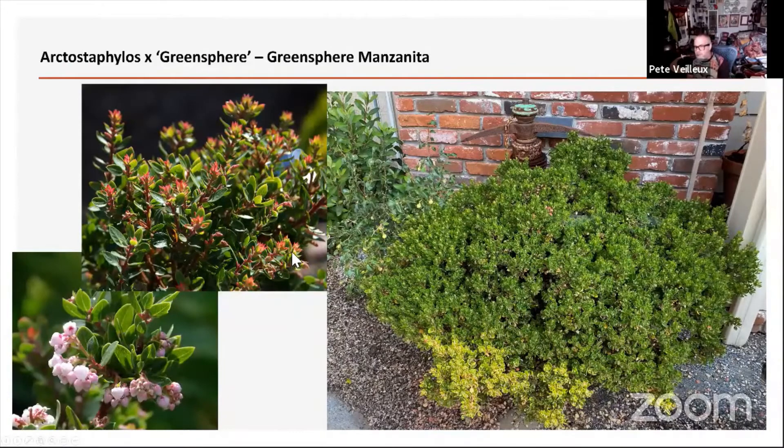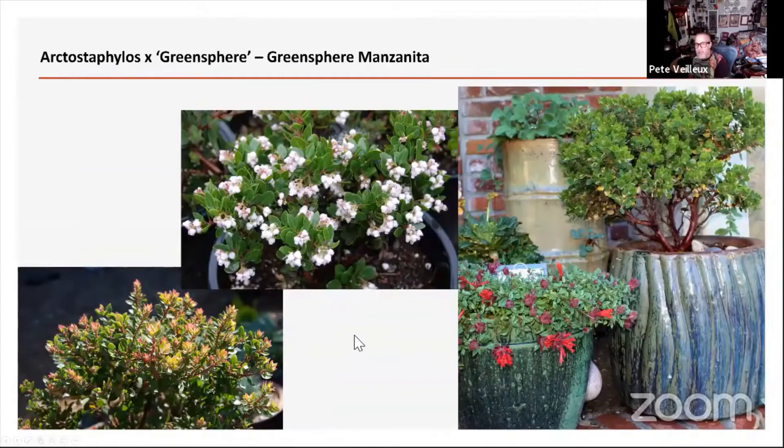Here's Green Sphere — it's a cross, I believe between an Edmundsii and something else. Green Sphere is the slowest growing of all the manzanitas. This one is about 12 to 15 years old on the right and it's only like two feet tall by two feet wide. They're very, very slow, but very dense and very pretty. The new leaves come out red, and they flower pinkish white always. I thought this one would do well longer in containers, but they generally want to be in the ground after about five years.